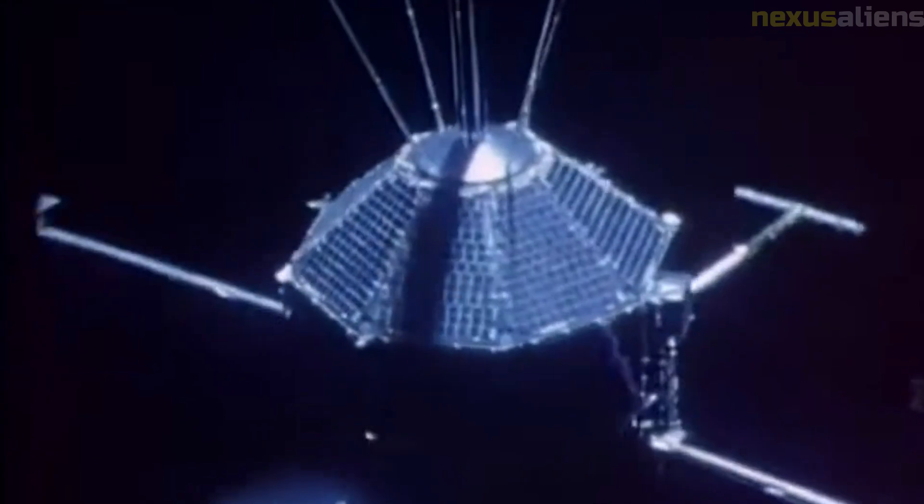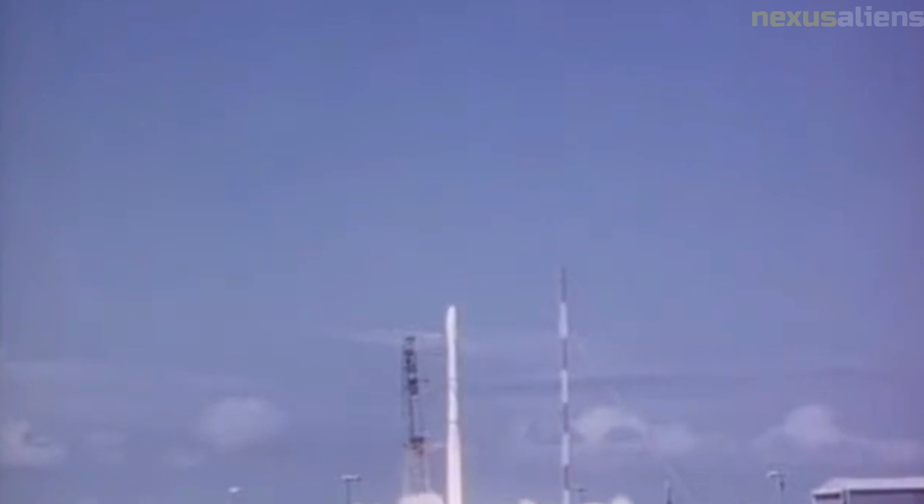The Mariner 4 mission also helped to set the stage for future Mars missions, including the Viking program, which launched in 1975. The Viking missions were the first to successfully land spacecraft on Mars and conduct in-depth studies of its surface and atmosphere.